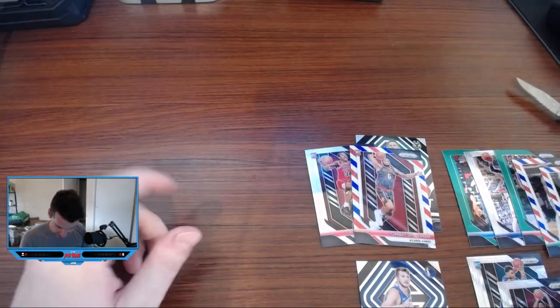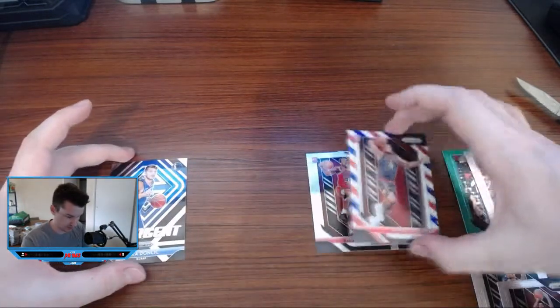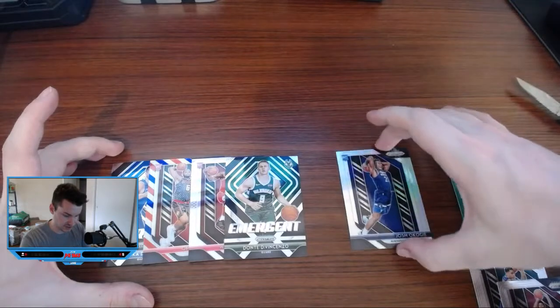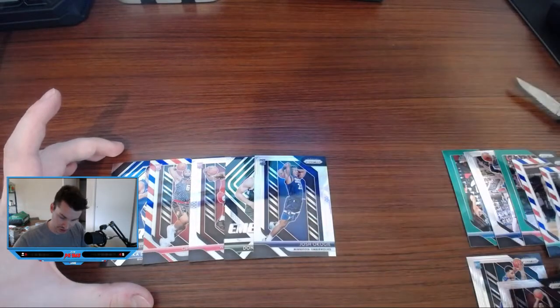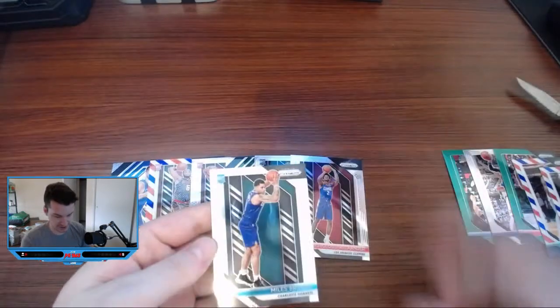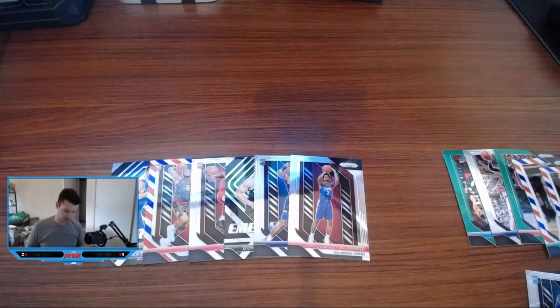Just zipped through the hits — we have this Luka insert, the Amari Spellman red, white, and blue, a Wendell Carter silver, a silver insert of Dante DiVincenzo, a silver Josh Okogi, and a base Shia. The only other rookie was Miles Bridges. That's gonna be it — real quick video. Just wanted to do a little test. I hope you're into it. I hope you guys are having fun watching the NBA Finals.